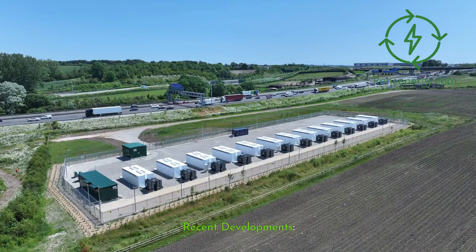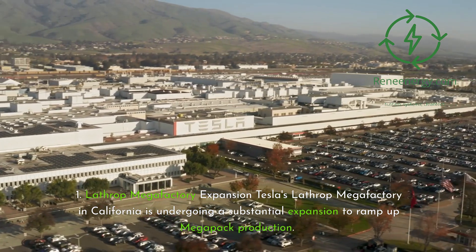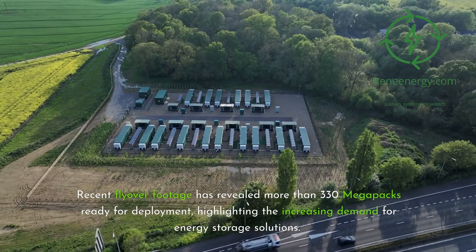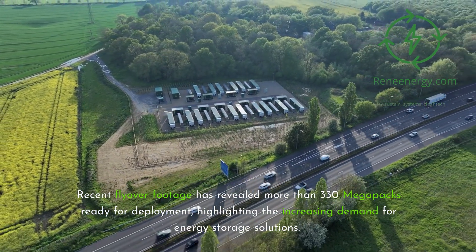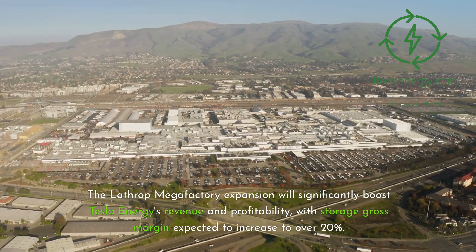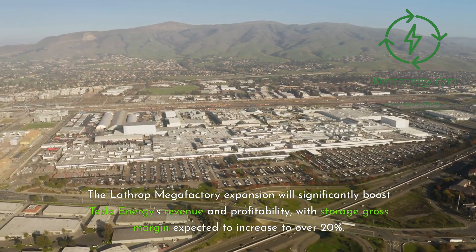Recent Development 1 — Lathrop Megafactory Expansion. Tesla's Lathrop Megafactory in California is undergoing a substantial expansion to ramp up Megapack production. Recent flyover footage has revealed more than 330 Megapacks ready for deployment, highlighting the increasing demand for energy storage solutions. The expansion will significantly boost Tesla Energy's revenue and profitability, with storage gross margin expected to increase to over 20%.